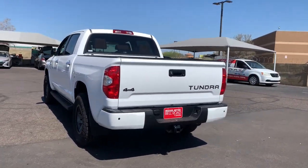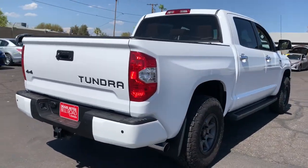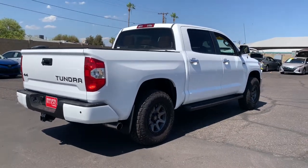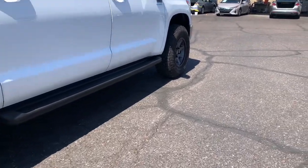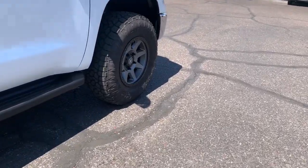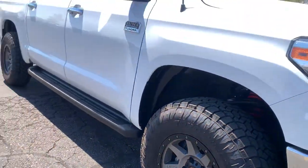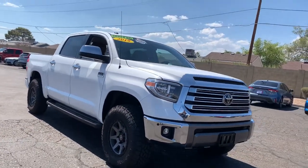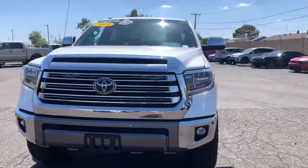Modern styling, advanced safety and infotainment tech, and a suite of creature comforts are on board to make every drive secure, competent, and relaxing. These are just some of the great options this vehicle comes with: keyless entry, heated driver's seat, navigation system, four-wheel drive, iPod/MP3 input, heated mirrors, fog lamps, power passenger seat, premium sound system, and satellite radio.